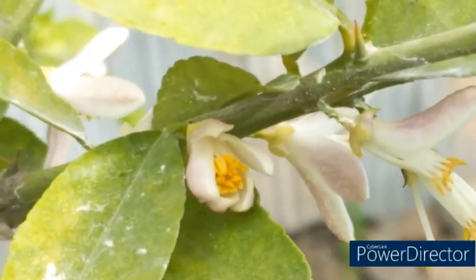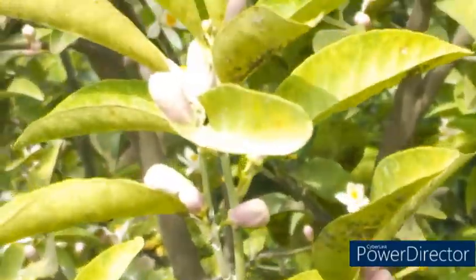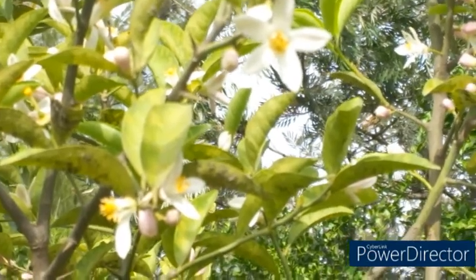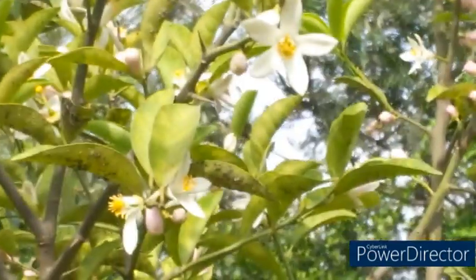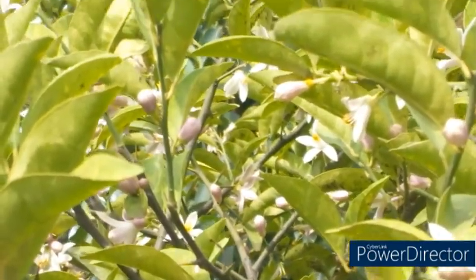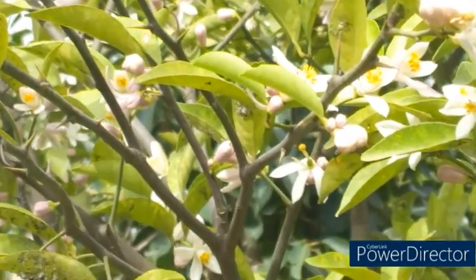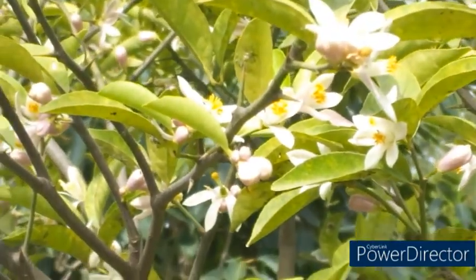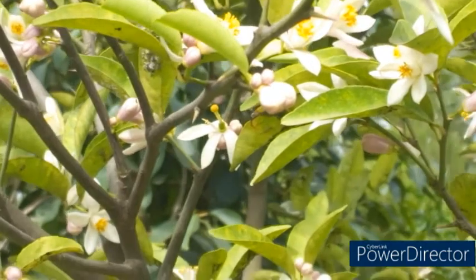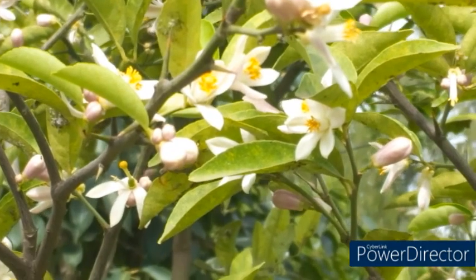They are like 50-50 — sterile flowers and productive flowers on this tree. The mystery is that this one is as old as the others, but it has had faster growth. At least it has put out both fertile and sterile flowers at the same time.